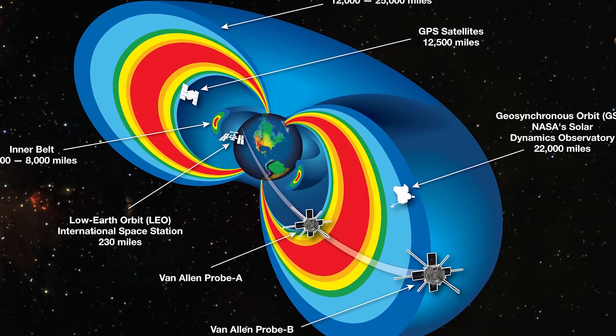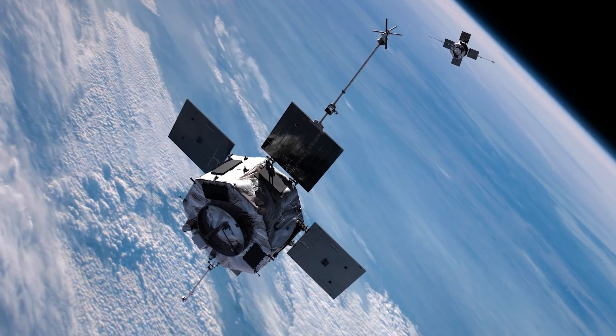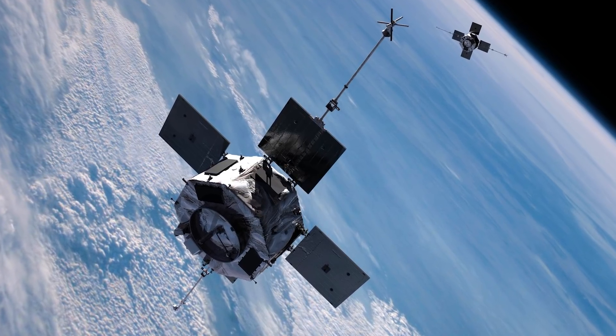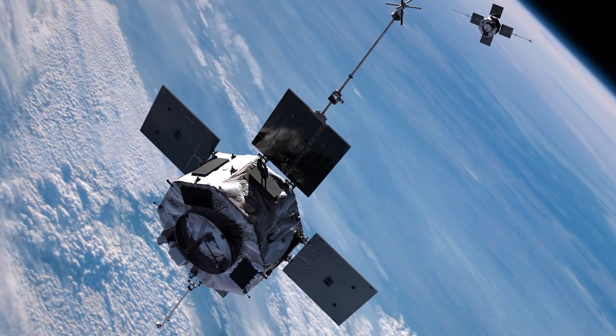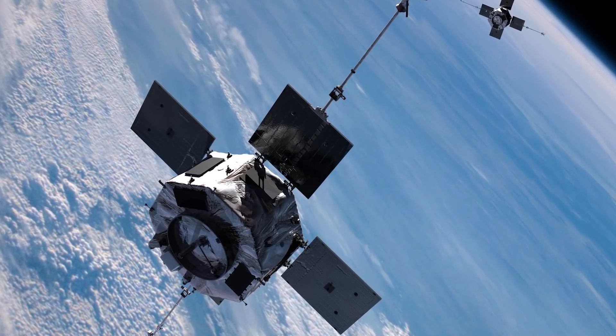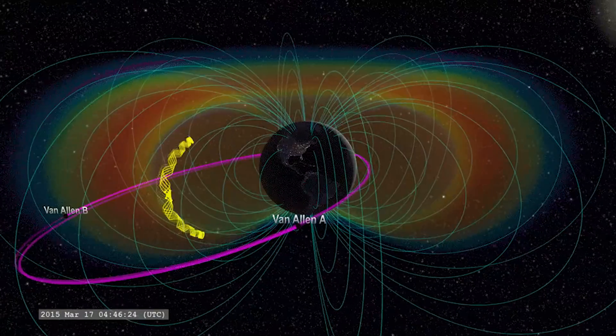When discoveries like this one happened, it reminds us of how dangerous space can really be. NASA launched some space probes meant to specifically check out the belts, and in 2013, it was reported that the Van Allen probes had discovered a transient third radiation belt. This third belt was observed for just four weeks until it was obliterated by a powerful interplanetary shockwave from the sun. Thankfully, our main two are still intact, and that really is all we can hope for.